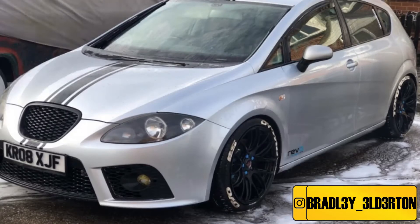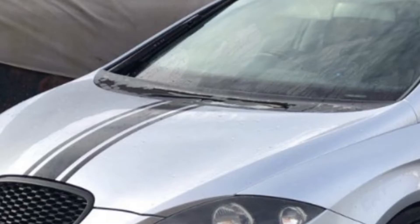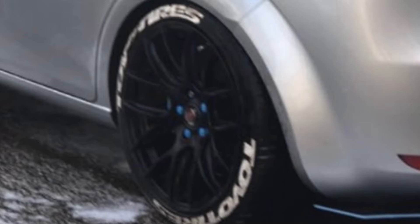Up first we have Bradley's Seat Leon. Bradley's Seat Leon looks absolutely insane — really really nice. It's finished off in a beautiful silver color. He's taken all the chrome bits on the car to black, which looks really cool. Got an awesome black stripe going down the whole car — the roof, the front, the bonnet and the boot as well. Got rear window tints, 4D plates, custom wheels, and a painted font on the tires which looks really cool.